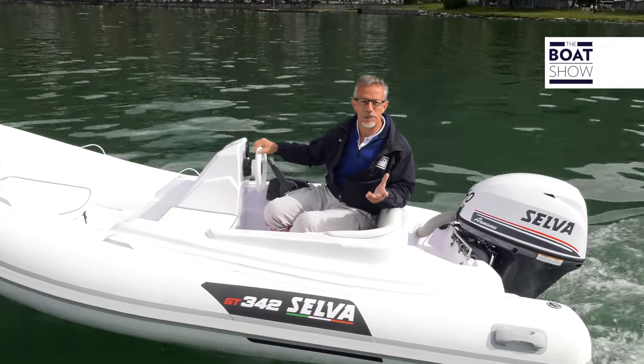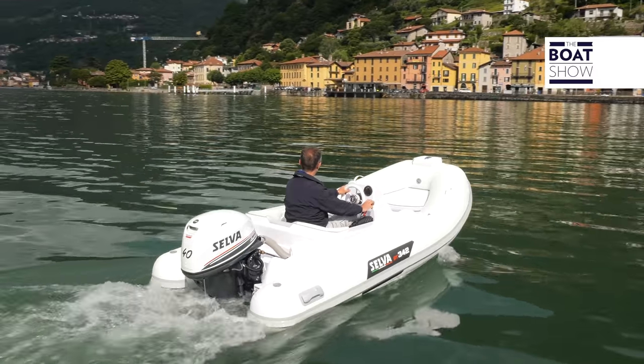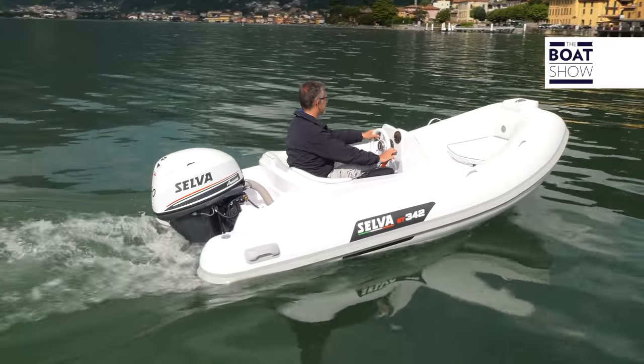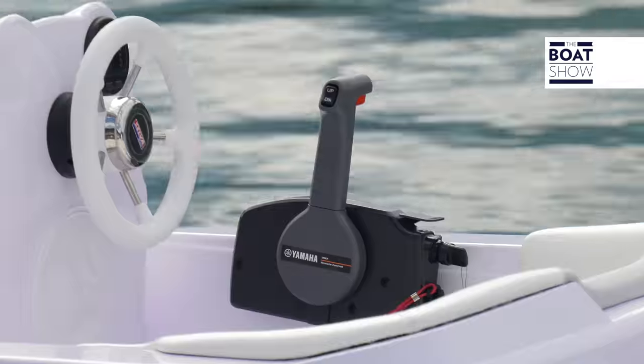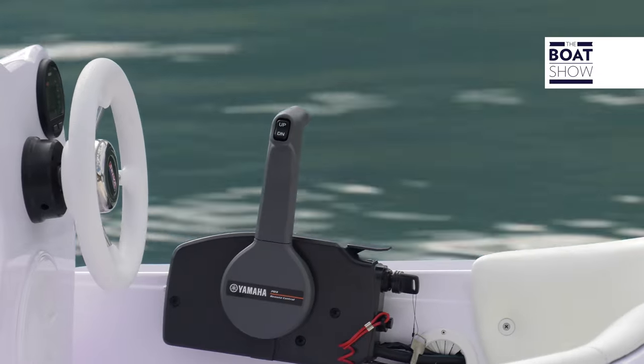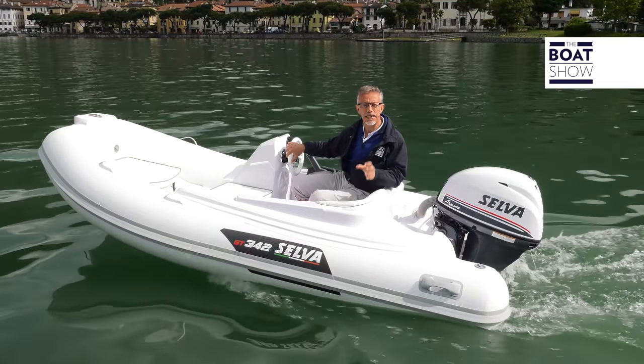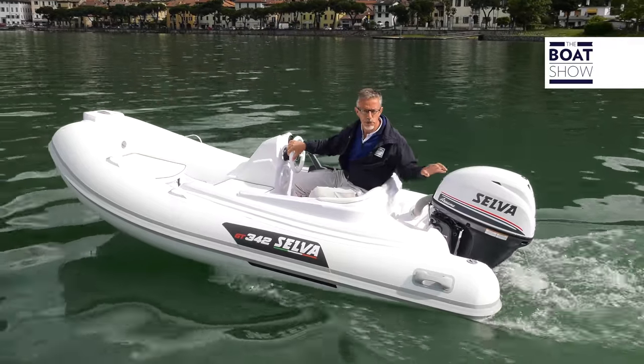It is a three-cylinder, 747 cubic centimeter engine. It is sold and serviced by Selva, but is produced by Yamaha. The user benefits from an economic advantage, which is even more significant if you purchase the package — that is, the complete boat and engine.